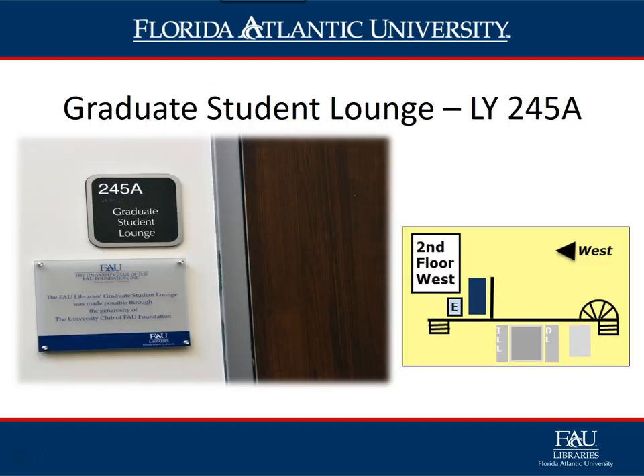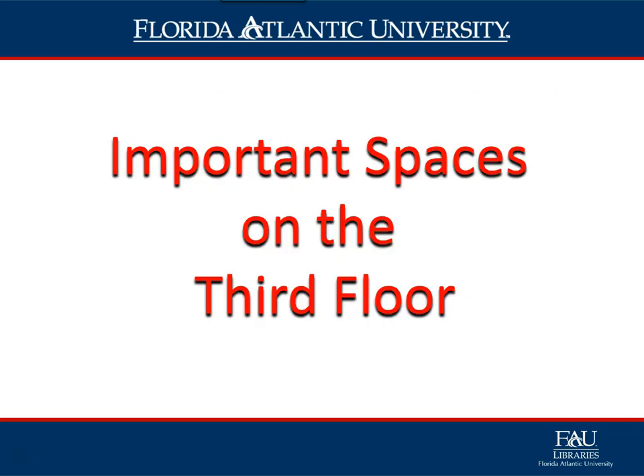The Graduate Study Lounge, LY 245A, is located at the far end of the west wing of the library on the second floor. Only graduate, PhD, and honors students gain access to this space by swiping their owl card. Inside, they will find both independent and group study areas.